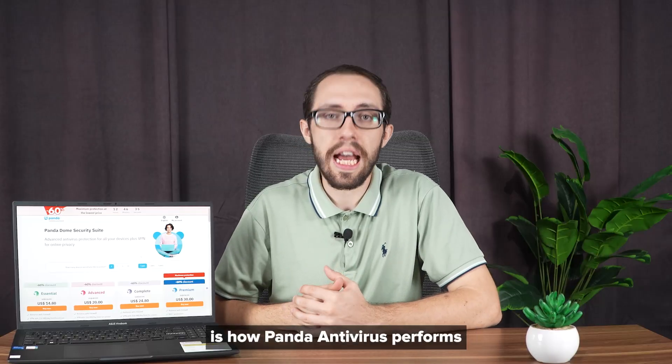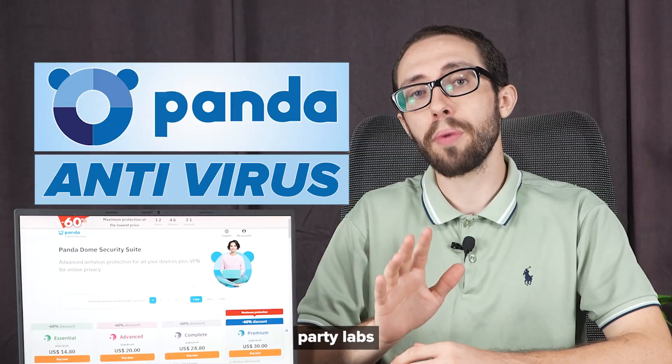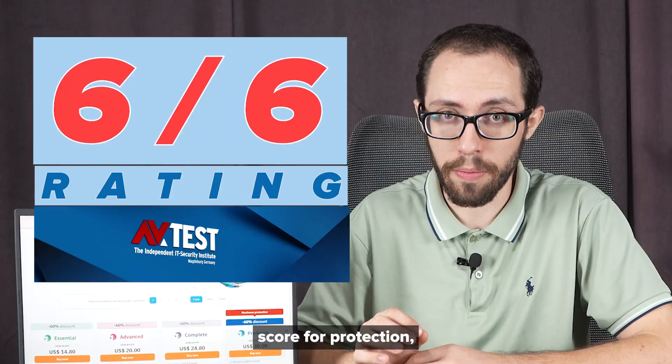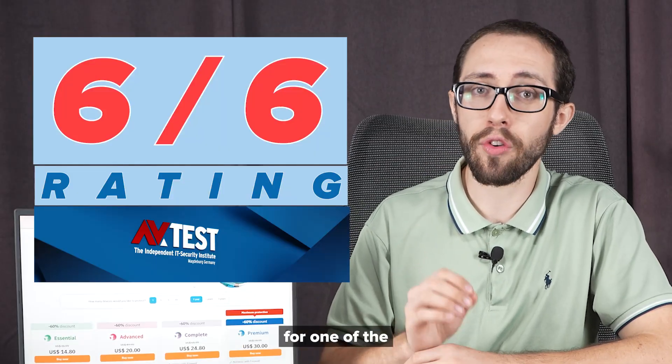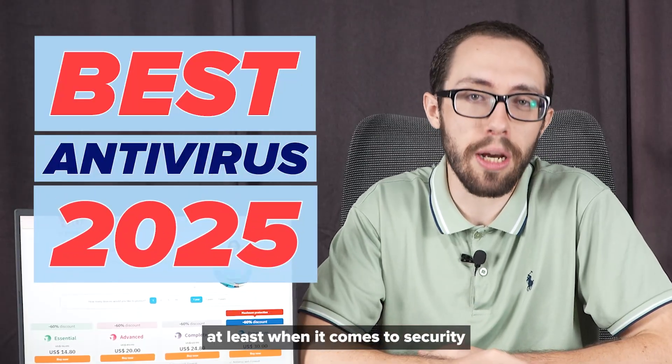What really stands out is how Panda Antivirus performs in lab tests. In fact, reliable third-party labs like AV-Test gave it a full 6 out of 6 score for protection, which makes it a viable candidate for one of the best antiviruses of 2025 — at least when it comes to security.